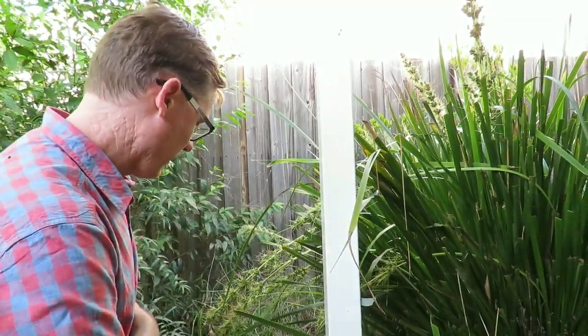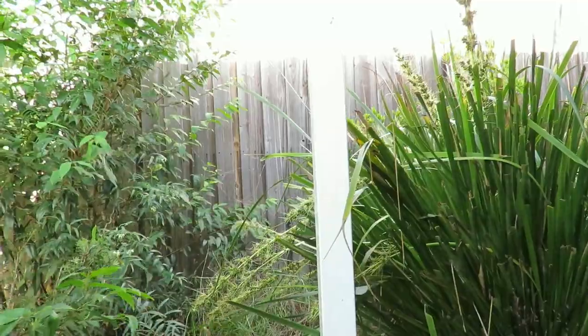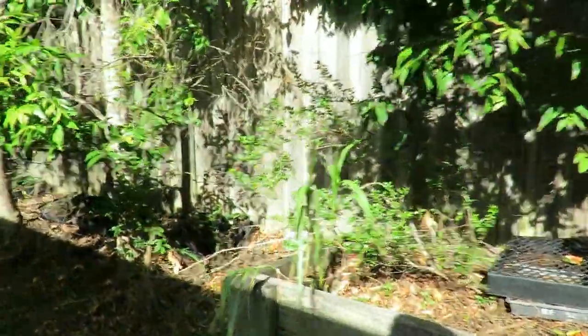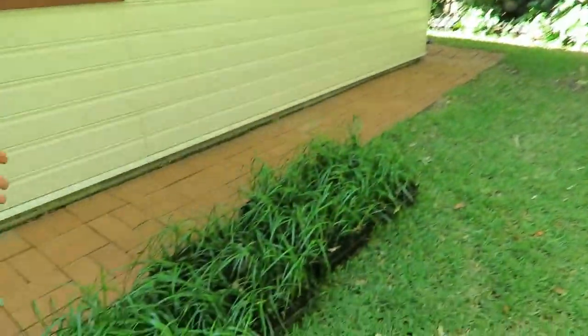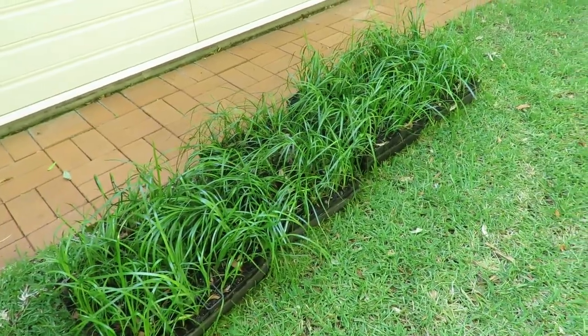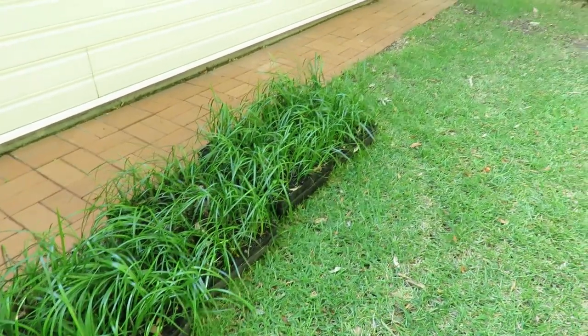It's a very live wire sort of garden. Here's the Lomandra, mate. Rachel's coming over and I'm going to give her a tray of these Lomandra hystrix.